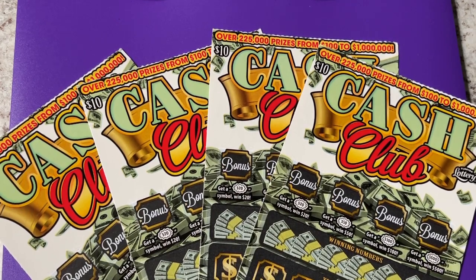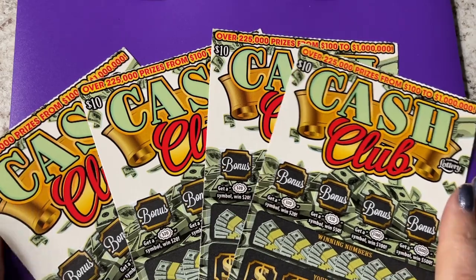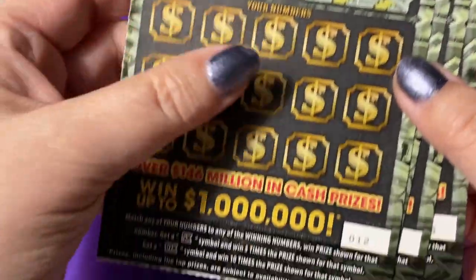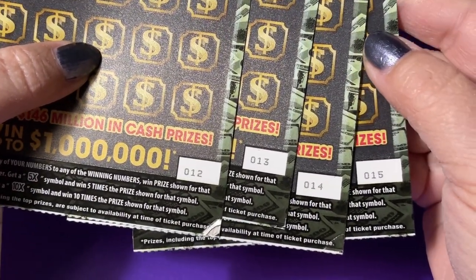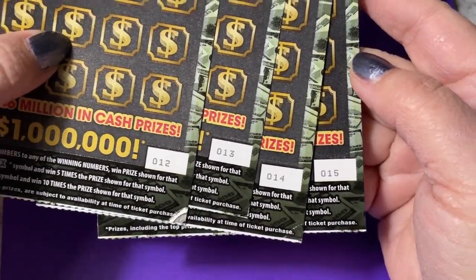Good morning everyone! This is a ticket I always get excited about playing — I just wish I would win more often on it. This is the Cash Club, it's a fun ticket to play. Let's play it today. I have four of them; they are a ten dollar ticket in Florida Lottery and I have tickets 12 through 15.